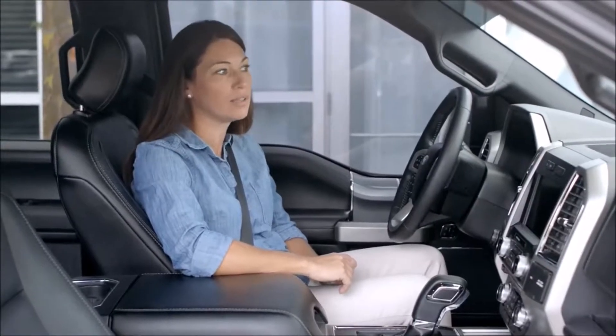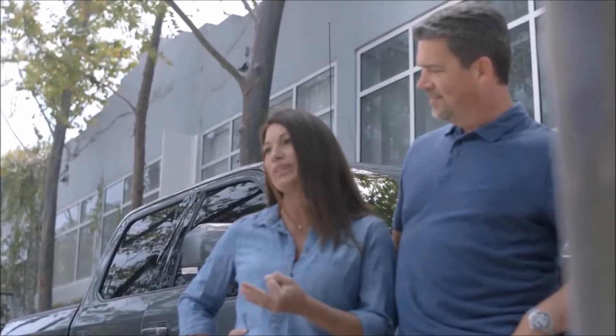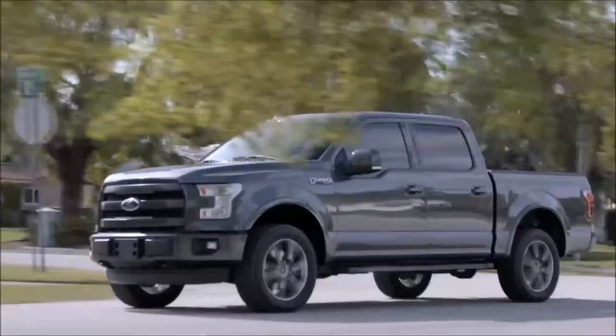A new feature is the LED lighting in the bed of the truck. You turn it on inside but also there's a small toggle switch on the bed. You really get used to it and you kind of like your cell phone — how do I live without this feature? It's really nice.